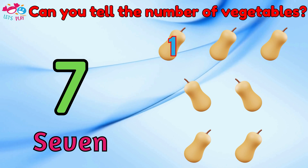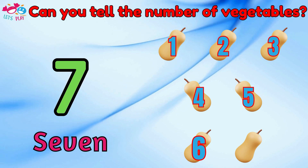Can you tell the number of vegetables? Seven. One, two, three, four, five, six, seven.